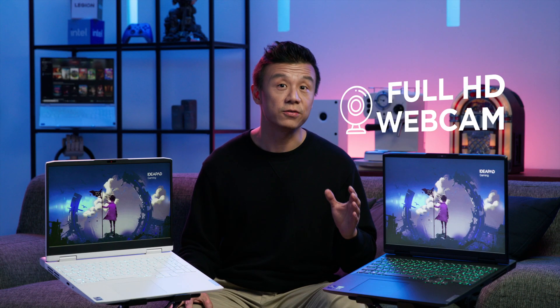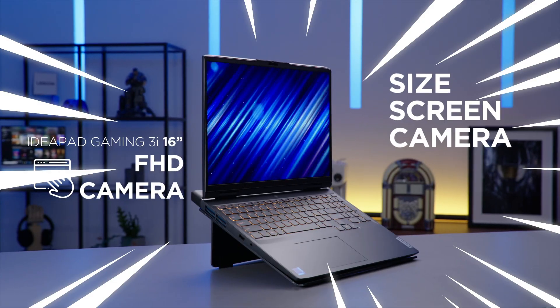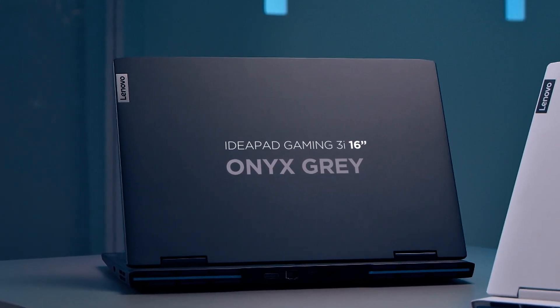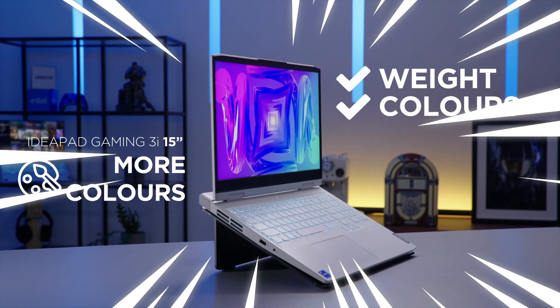The 16-inch has a Full HD webcam when it comes to resolution, though the quality on the camera on the 15-inch is great as well. But we have to give this round to the 16-inch. The 16-inch is available only in Onyx Grey, while the 15-inch gives you a choice between Onyx Grey and Glacier White. This round goes to the 15-inch.